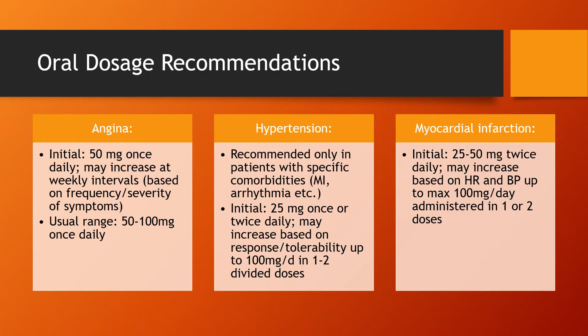Here we have the more specific oral dosage recommendations for FDA approved usages. Starting with angina, patients are going to start at 50 mg once daily, and this can be increased at weekly intervals based on the frequency and severity of symptoms. Usual range is between 50 and 100 mg once daily. For hypertension, use is recommended only for patients with specific comorbidities like MI or arrhythmia. Initially start at 25 mg once or twice daily, and this can be increased based upon the patient's response or tolerability up to 100 mg per day in one to two divided doses.